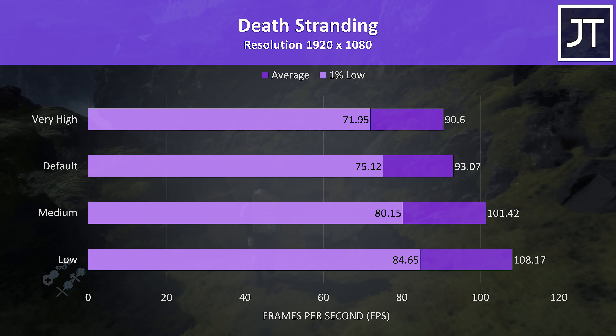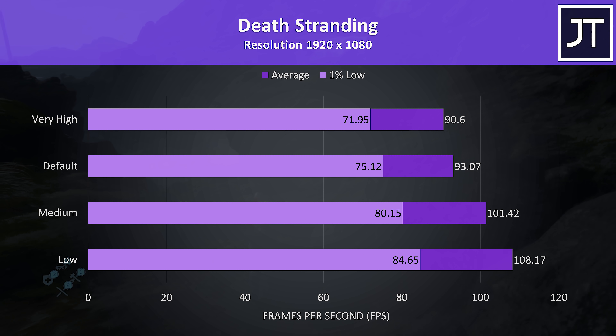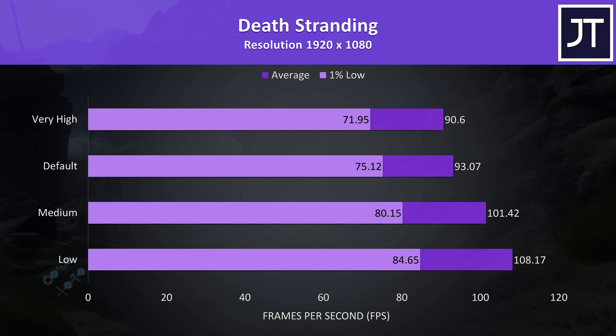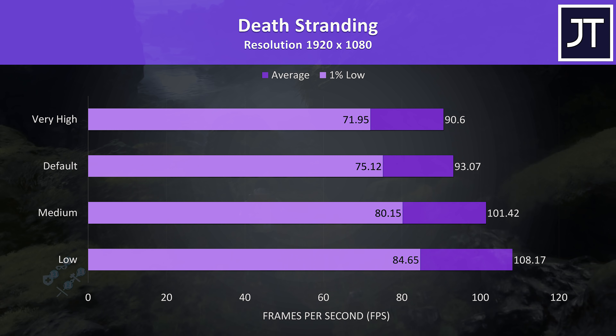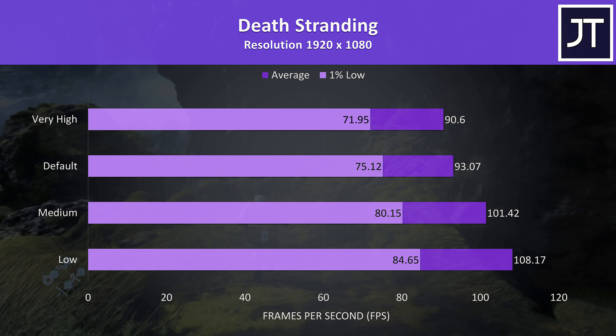Death Stranding wasn't running all that differently between the different setting levels. It was still running alright even with the highest very high setting preset, which was around the 90 FPS point with decent 1% lows, so running fairly smoothly.